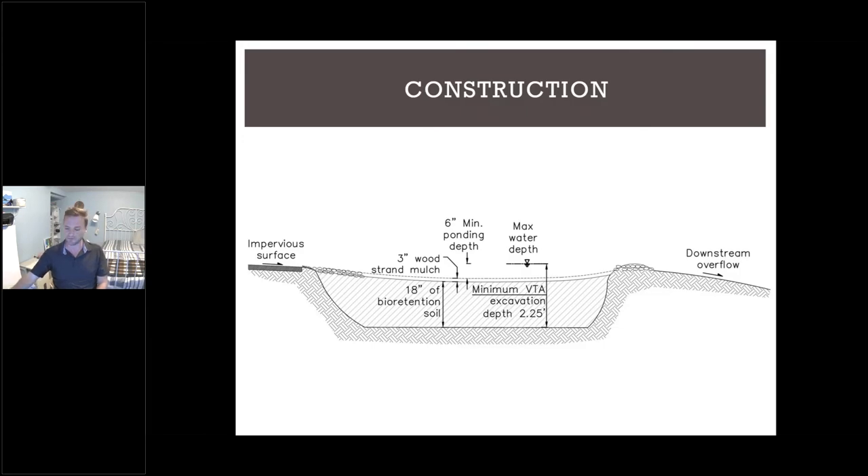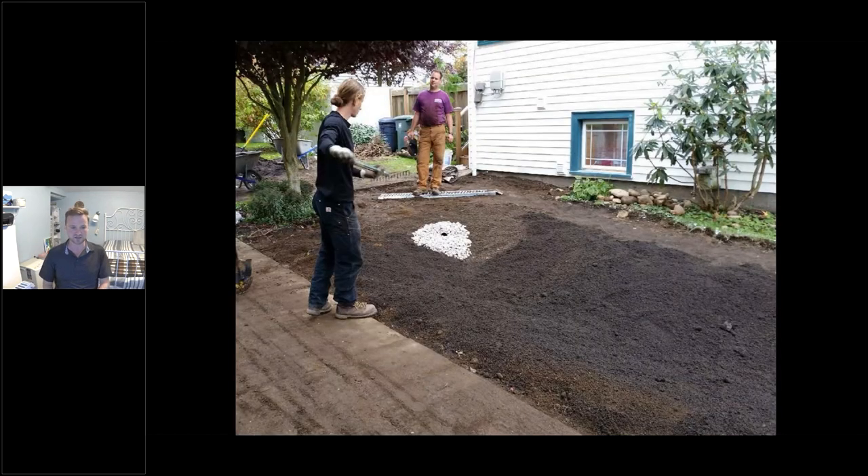After we dig the hole, we backfill it. I like to tease the crew that their job is digging a giant hole and then filling it back in. We fill it with 18 inches of bioretention soil — a very specially designed soil we use for all our bioretention facilities. We then cover it with three inches of wood strand mulch. That mulch layer is super important, especially for VTAs. We leave at least six inches of ponding depth, so it has a bowl shape when finished. That bowl shape allows water that rises above the mulch layer to stay in the ponding depth and drain back down. The bioretention soil is about 60% sand and 40% compost, draining at roughly 12 inches per hour. At the Qualco dairy, we backfilled with just under 500 cubic yards of bioretention soil.